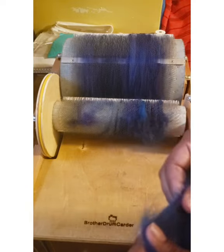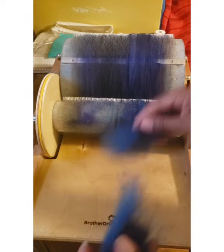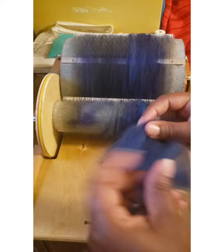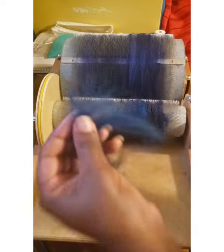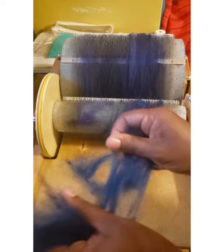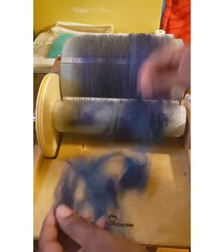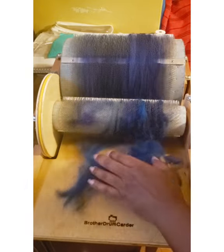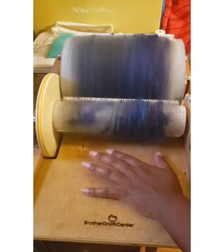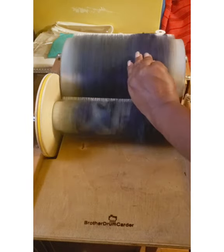Drum carders aren't magic. I do have a video about drum carding angora and I might have another one about regular drum carding. A drum carder is not magic — you just don't take this big mass of fiber and send it through and come out with a wonderfully smooth bat. It doesn't work like that. So I need to separate this, tease it out, try to remove as much of the neps and stuff as possible. It's so much easier if I just do it now — get this ready, turn this — and even still with that I can still see some things I would like to pick off the drum carder.